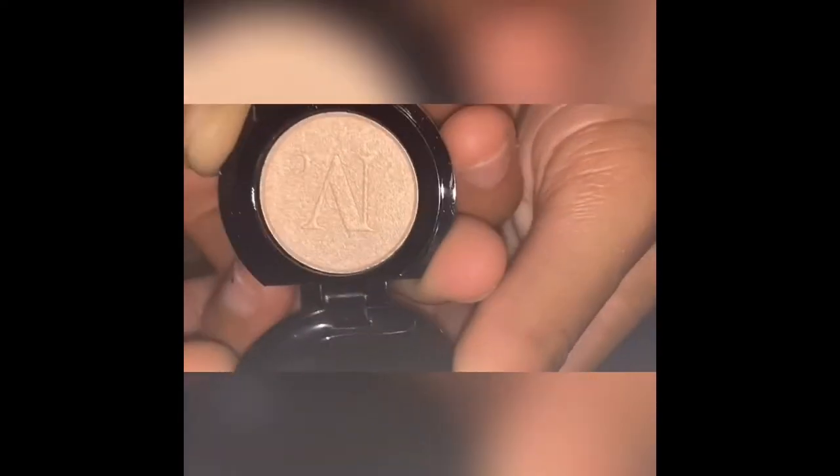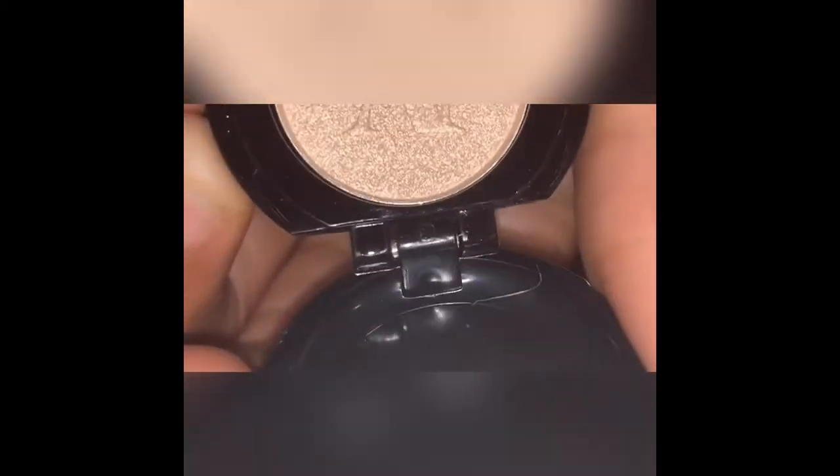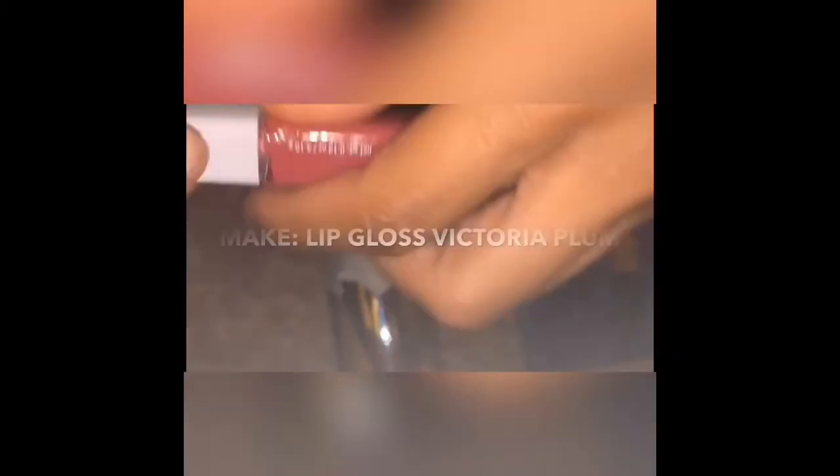This product is absolutely amazing. I did have to pick up a little bit more product just to test the quality of the highlight, but overall the highlighter powder is very great to use. The next product I'm going to show is a lip gloss called Victoria Plum by Make It.